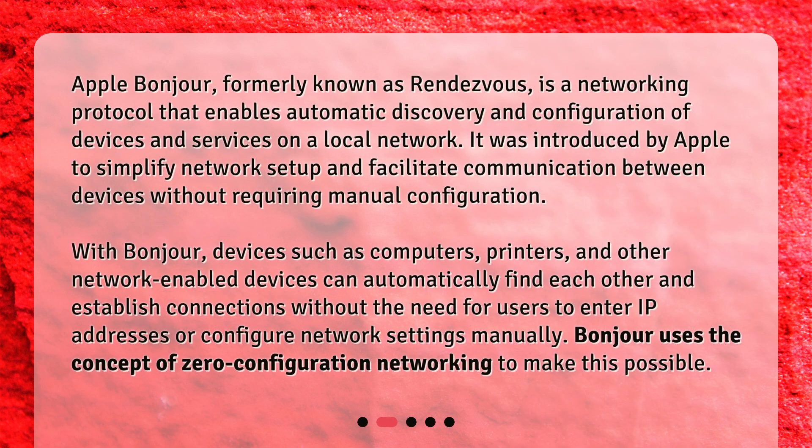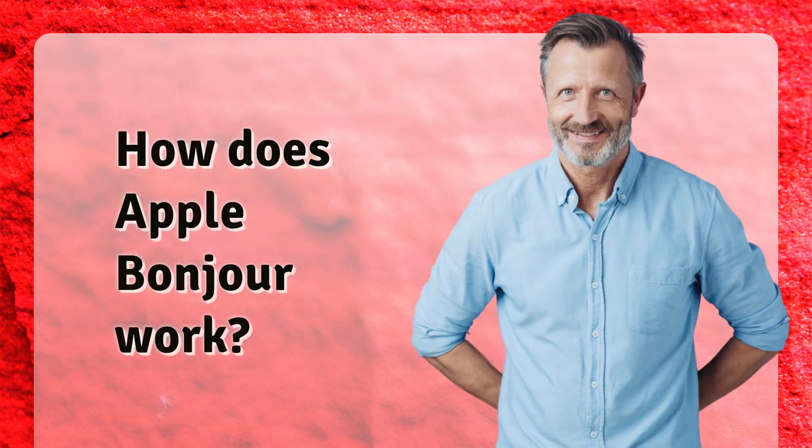Apple Bonjour, formerly known as Rendezvous, is a networking protocol that enables automatic discovery and configuration of devices and services on a local network. It was introduced by Apple to simplify network setup and facilitate communication between devices without requiring manual configuration. With Bonjour, devices such as computers, printers, and other network-enabled devices can automatically find each other and establish connections without the need for users to enter IP addresses or configure network settings manually. Bonjour uses the concept of zero configuration networking to make this possible.